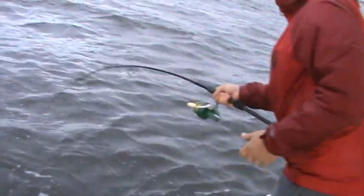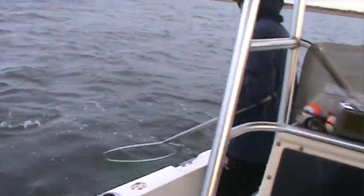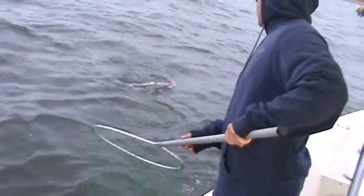Look at the size of these bluefish — this is like a 10-pounder right here, and we're in seven feet of water on the west side of Barnegat Bay. We're throwing these Bomber Badonkadonks, topwater jerk baits. Keep twitching it — you'll get a hit right there again.